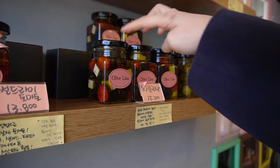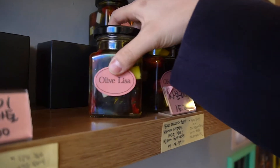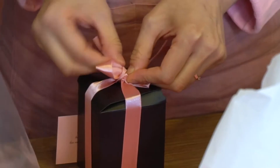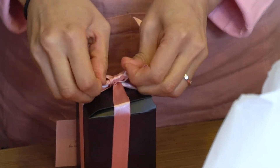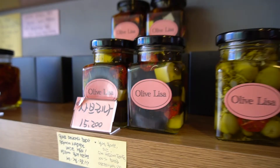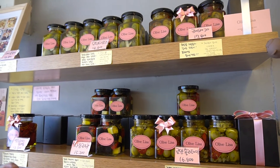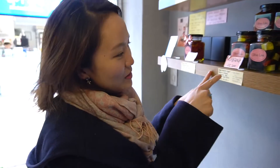I thought this place was a cafe, but it was actually an olive shop — homemade olives. So I'm gonna get one. I got this one, which is the black olive, cheese, sun-dried tomato. So nicely wrapped, just for the olives!